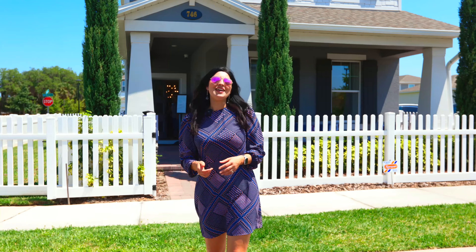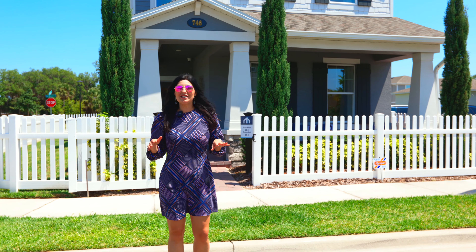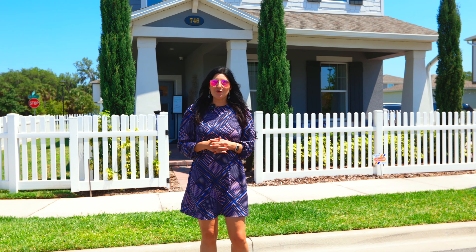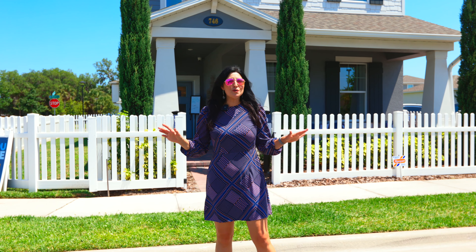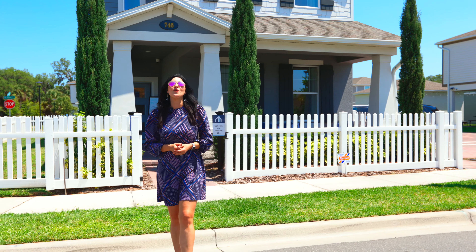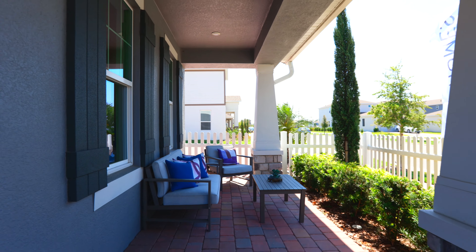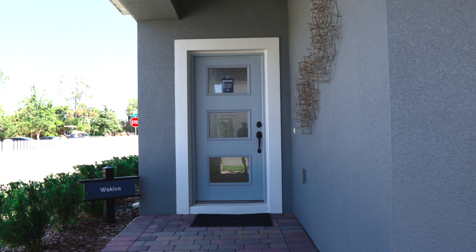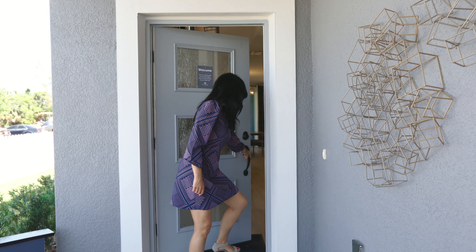Brand new community in north of Orlando. This is Livia Petraro, your local Orlando Realtor with Sunshine Group. I'm going to show you this beautiful community. There are four different builders in here. They built townhomes and single family homes. Let's check it up.